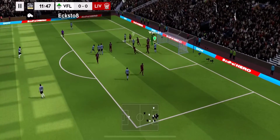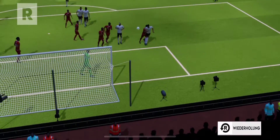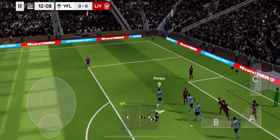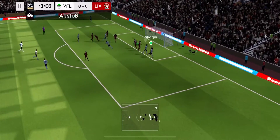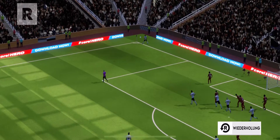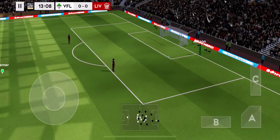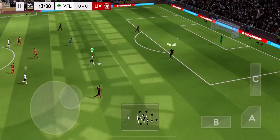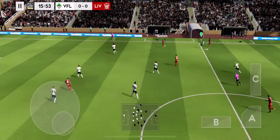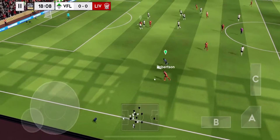Addison. Fantastic start. And that one swung into the box — here's Parejo. Oh! A chance to have a better look here. Oh, a lovely cross-field ball.